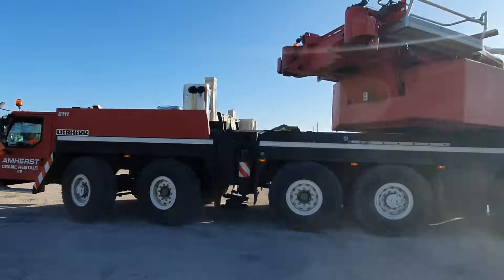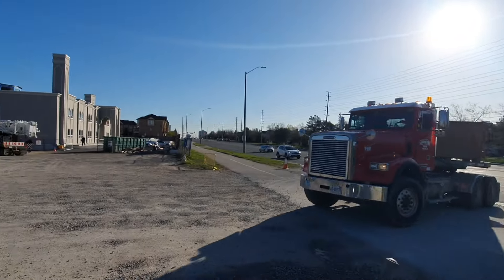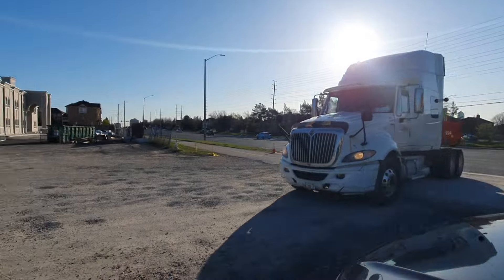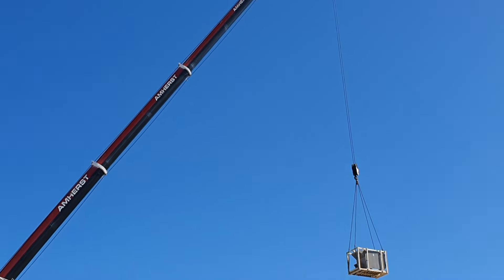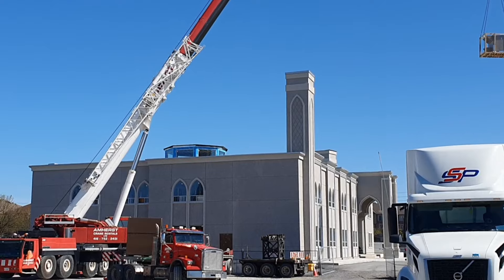Here we see the mobile crane coming in, which will be used to lift the units onto the roof. And here we see more trucks bringing in the remaining units. Here we see the crane at work lifting the units from the trucks to place them on the new building roof.